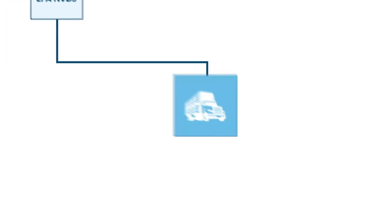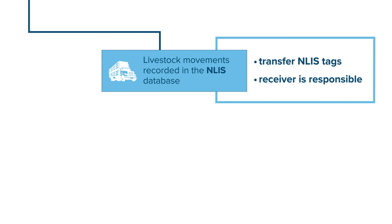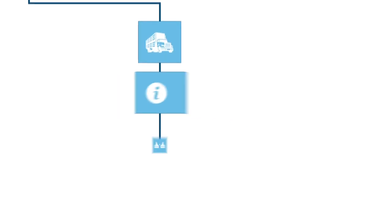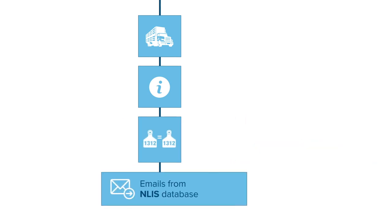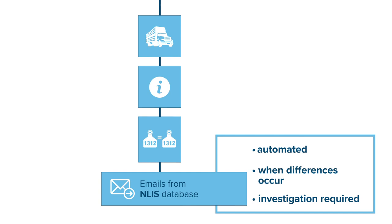Livestock transfers between PICs must be recorded by transferring the tags in the NLIS database. The person receiving the livestock is responsible for completing the transfer, but all producers need to check their own records against the database regularly to ensure transfers have been completed. It's recommended you do a PIC reconciliation every year. To ensure lifetime livestock traceability, the NLIS database issues automated emails when differences occur, and it's important to investigate differences if you're notified.